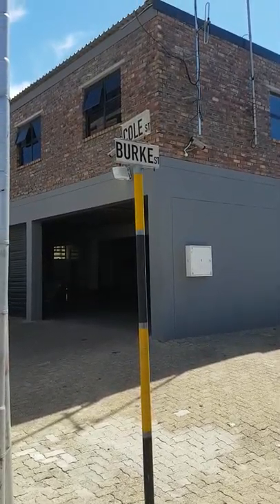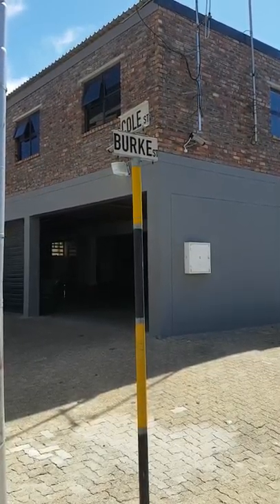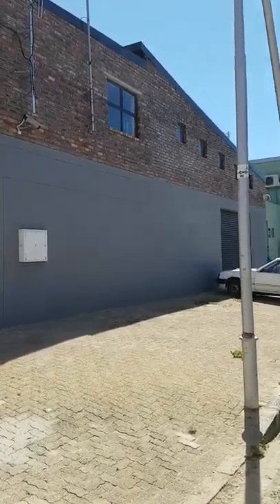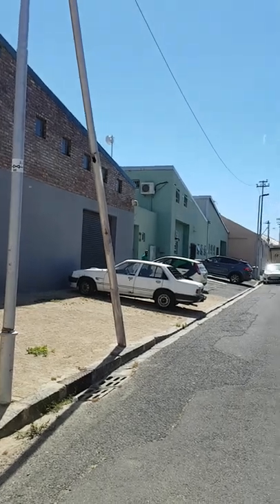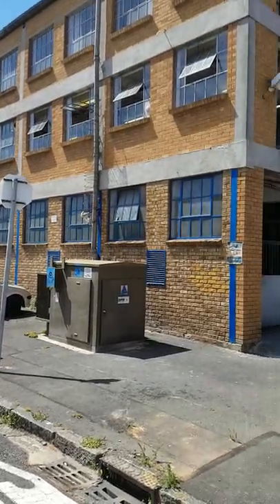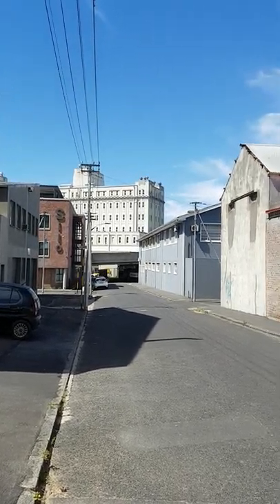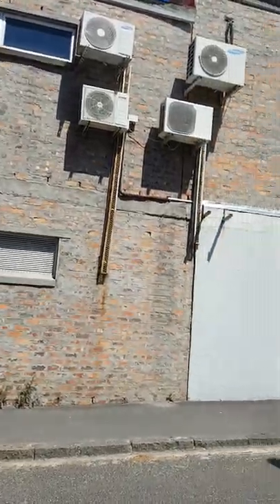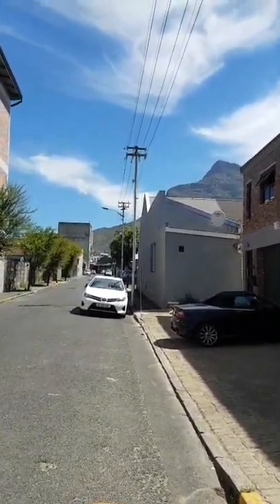Hello everybody, today we're at this commercial property on the corner of Cole Street and Burke Street. It is at the moment used by a taxi business. It has got roller gates on Burke Street. It's an industrial part of Observatory with industry on the order of the day — there's Susco Mills — and it's actually situated right next to AFTA, this is the AFTA building over here. And this is Cole Street heading up to the lower main route.